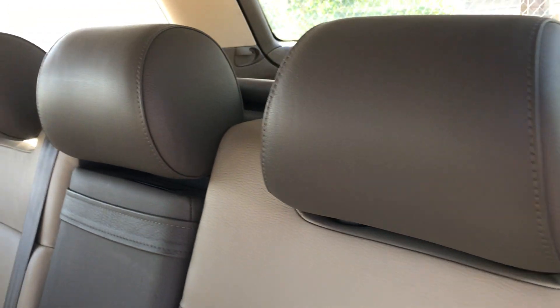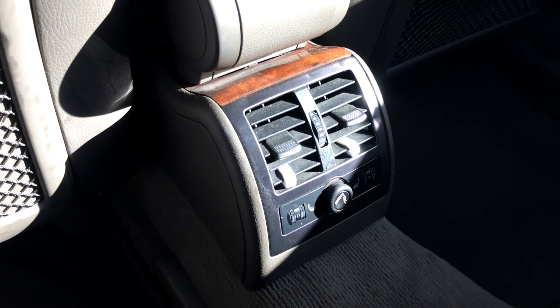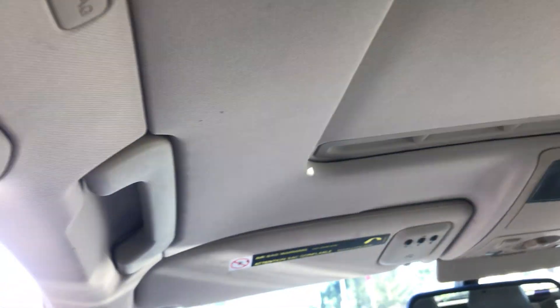Looking at the back seat, it looks just about new back here — it's clean and looks nice. It's got AC vents for the back as well. Going into the cargo area, you can see there's plenty of room for storage. Looking at the top of the cargo area, it looks pretty good. I'm going to go ahead and start it up so you can hear it run.